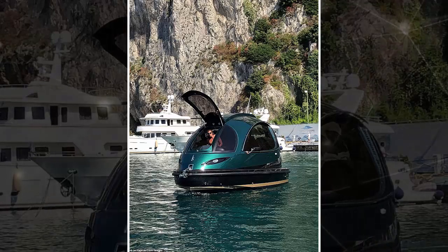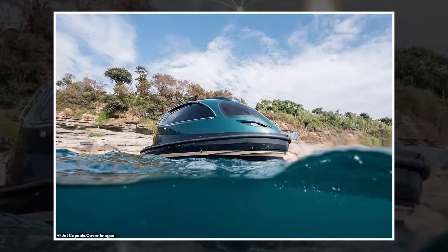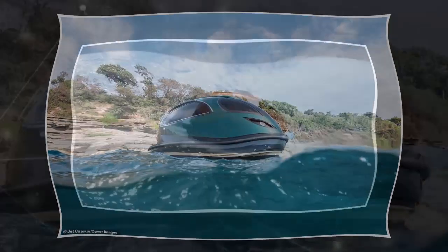Never mind the superyacht — a futuristic compact pod is the new luxurious way to enjoy time on the water, but it will set you back a whopping $250,000.